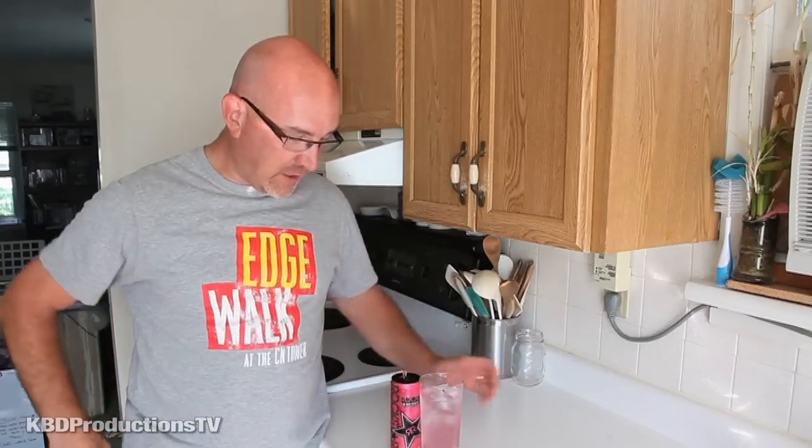Alright guys, thanks a lot for watching. Don't forget to rate, subscribe, and comment about this drink. Talk to you later.